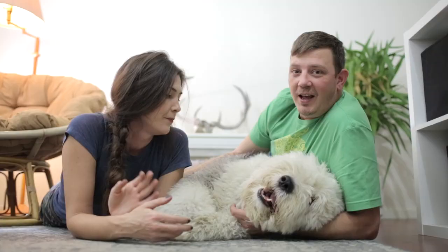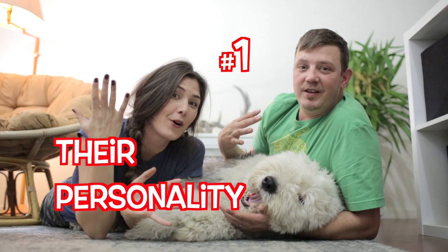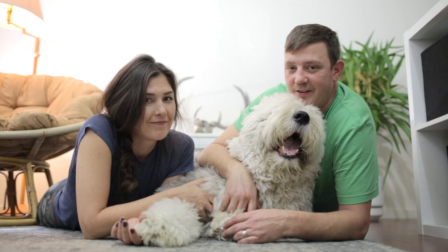And the number one reason you need an Old English sheepdog is their personality — their huge personality. They are so much fun to have around. They play well, they're very nice. You can pretty much do whatever you want to this guy and he's not going to hurt you, not going to growl at you. All he wants to do is have fun. They are the class clown, the true gentle giant. They have the biggest, best personalities and they love everybody.